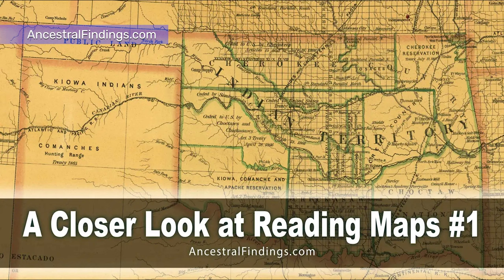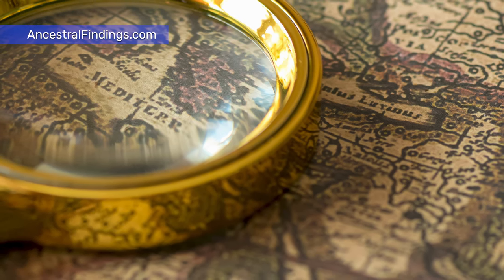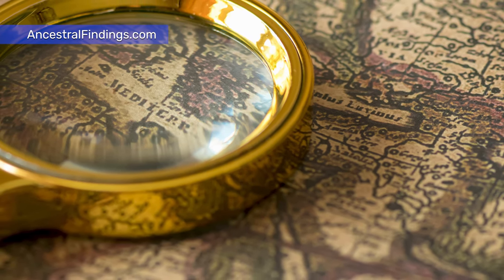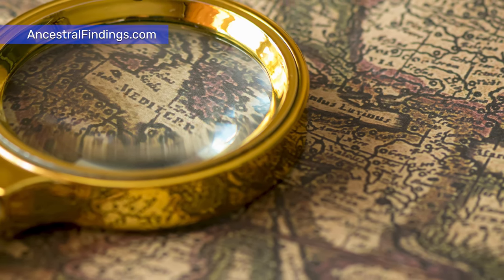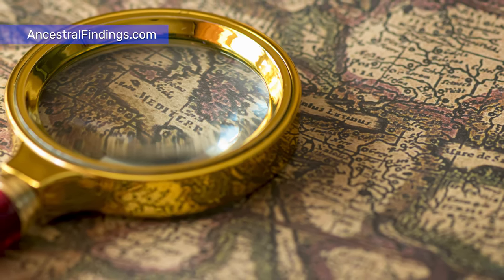Maps have been around since ancient times, though naturally, as technology in making them improved, so did their usefulness and accuracy. The first maps of North America that are known were made by European explorers more than 500 years ago. Armies mapped out trails, rivers, forests, the placement of forts, and more. These assisted later exploratory expeditions in finding their way around, and later expeditions added to the accuracy of the maps.